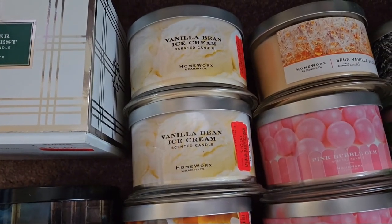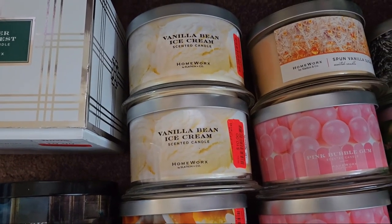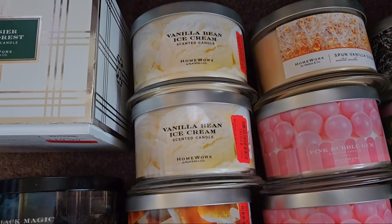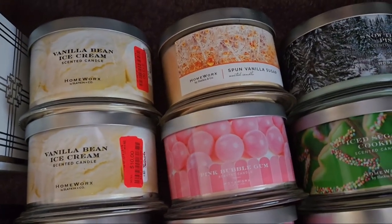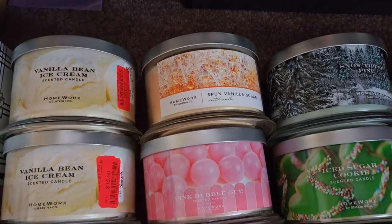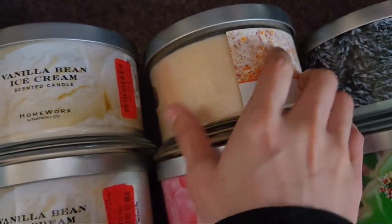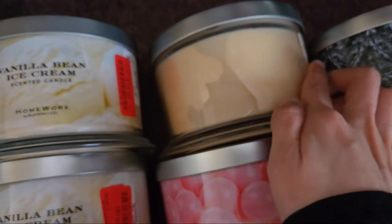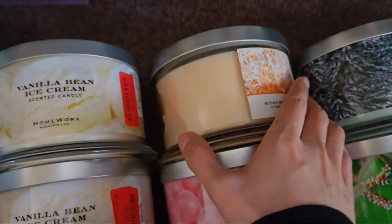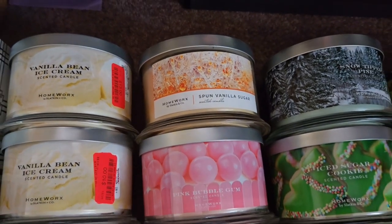Vanilla Bean Ice Cream smells really nice on cold but it's really light — I'm burning one right now and I kind of regret it because it's very faint. Then we have Spun Vanilla Sugar, which I got at TJ Maxx or Marshall's and it smells really nice. I did notice some oils showing up — it's getting a little foggy with what I'd assume are fragrance or essential oils — so I want to burn that soon.